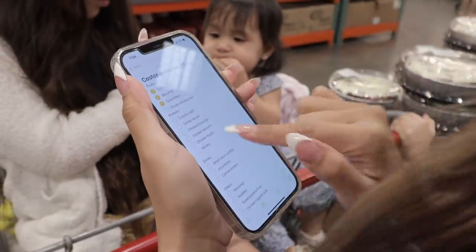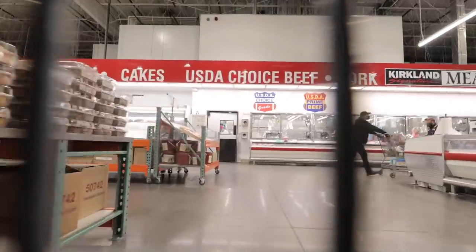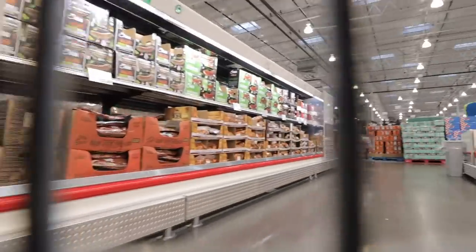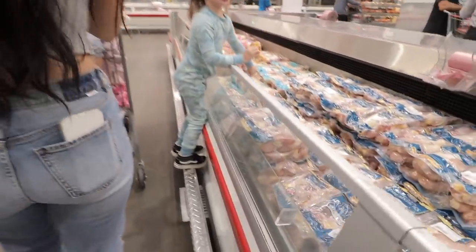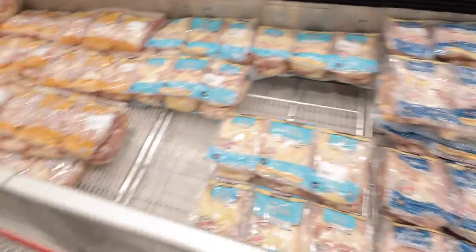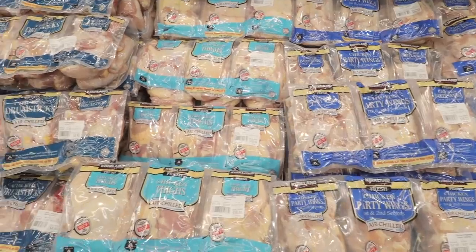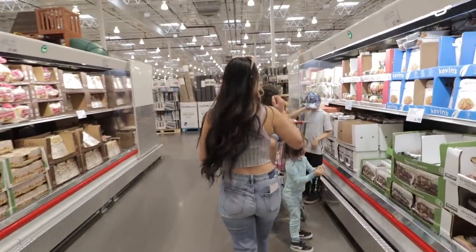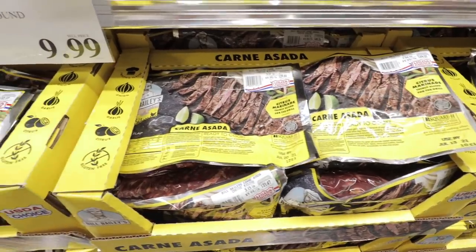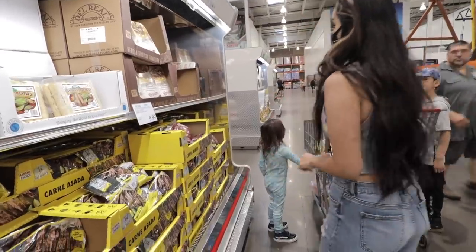We're pretty good on chicken but all we needed were chicken thighs. I heard someone saying the carne asada is really good — probably because it's pre-made.